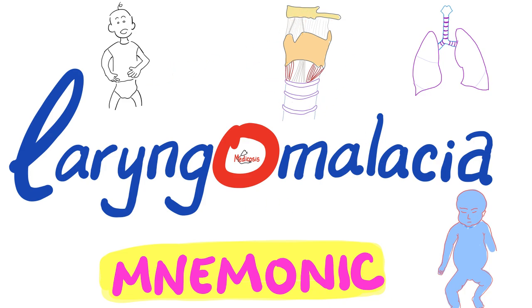A problem in my larynx, in my supraglottic area. My epiglottis has an omega shape. Most of these kids will be okay before their second birthday. But in some rare cases where there is apnea and hypoxia, it's time for surgical correction. So, without further ado, let's get started.